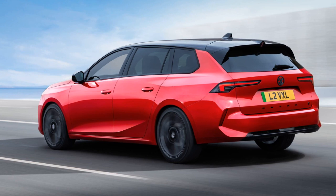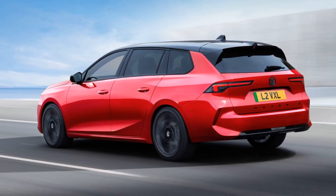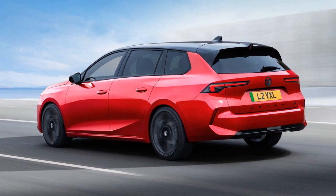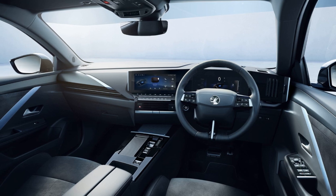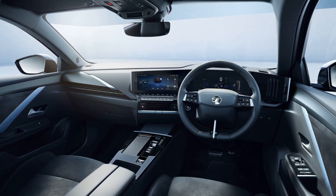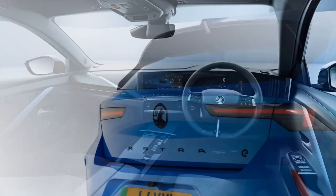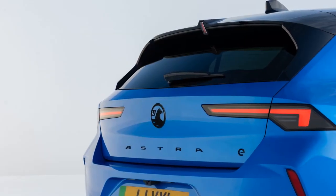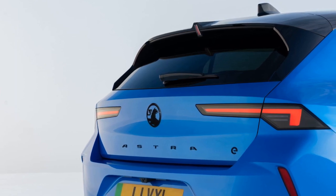For charging, the Astra Electric is equipped with an 11kW on-board charger, allowing for approximately 5-hour charging times on compatible home units. Rapid DC charging is capped at 100kW, enabling an 80% charge in around 30 minutes. The driving modes include Eco for optimal range, Normal for everyday driving, and Sport for a more dynamic experience.